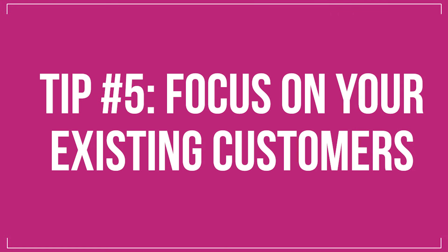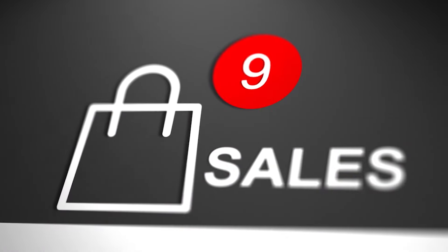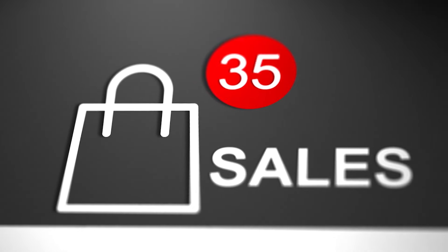Tip number five: focus on your existing customers. Did you know that it costs five times less to get an existing customer to buy again than it does to get a new customer to buy for the first time? If you spend $1 getting an existing customer to come back, it'll take $5 to get a new customer to buy for the first time. Most people don't know that, so they spend a lot of money chasing first-time customers. First-time customers are an important part of long-term growth, but if you need a bump in revenue quickly, start with existing customers.